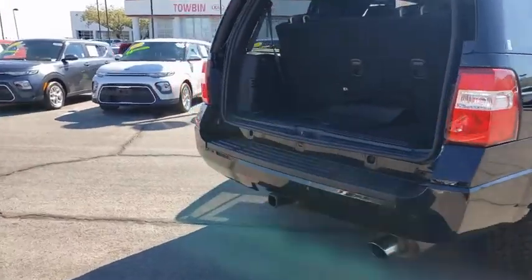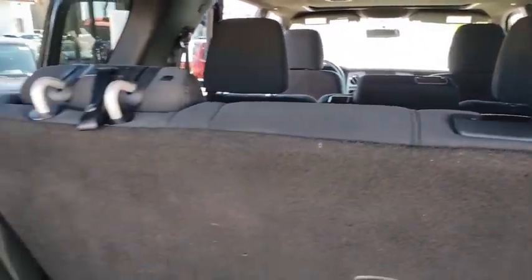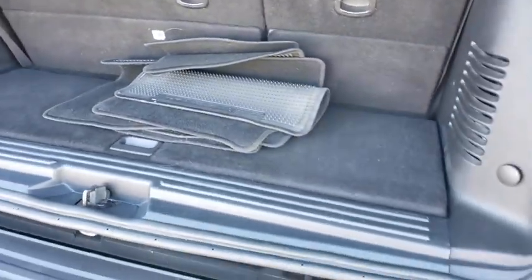Traction control. Dual airbags. Leather-wrapped steering wheel. Power steering. Alloy wheels. Four-wheel disc brakes. Universal garage door opener. Fog lights. Rear window defroster. Electronic stability control. CD player.